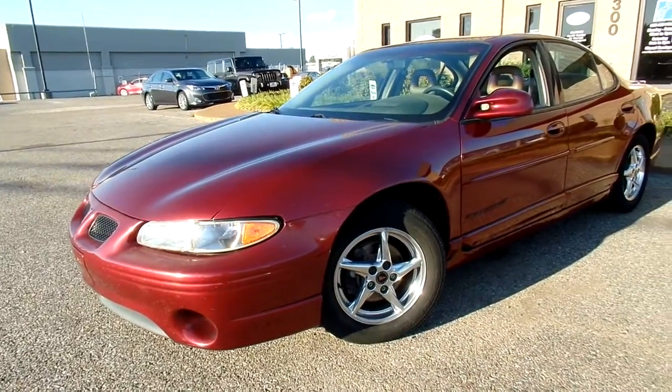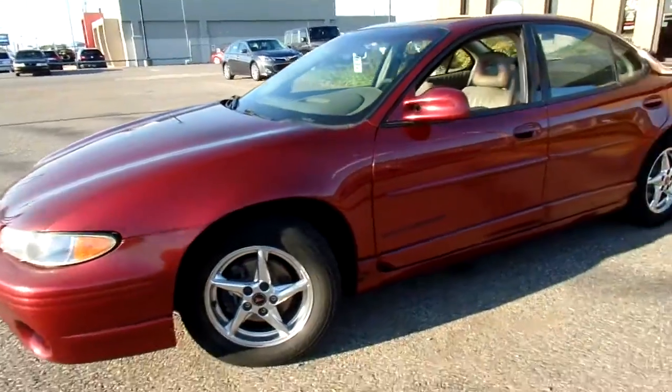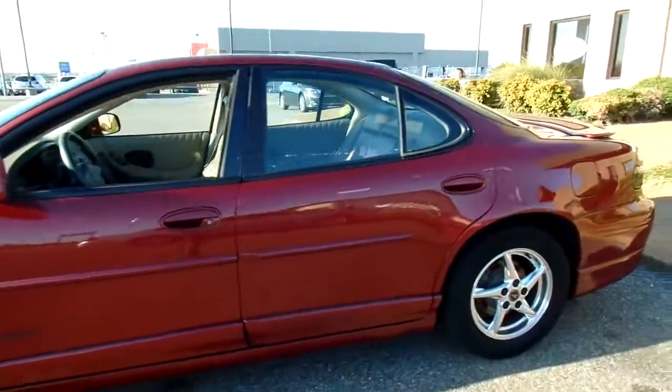Hey everybody, thanks for watching. This is Jillian with Flywheel Motors in Olive Branch, Mississippi, and I want to quickly introduce you to this 2003 Grand Prix GT.